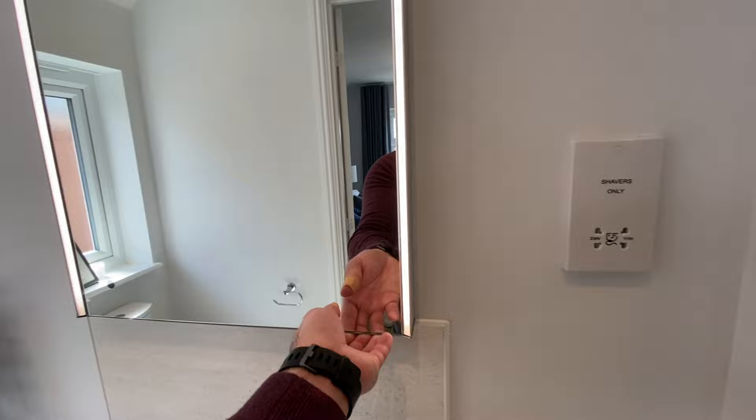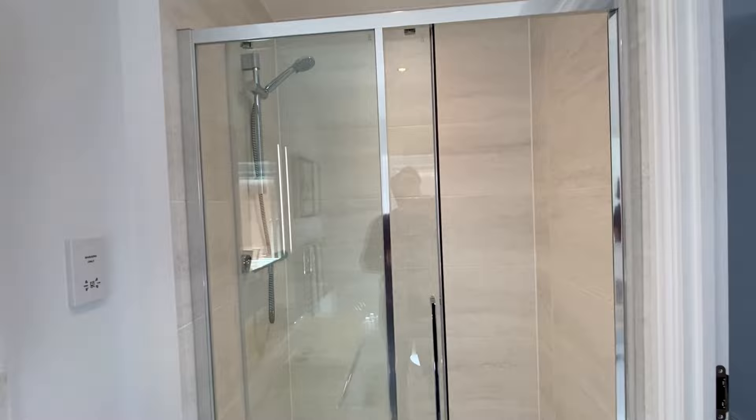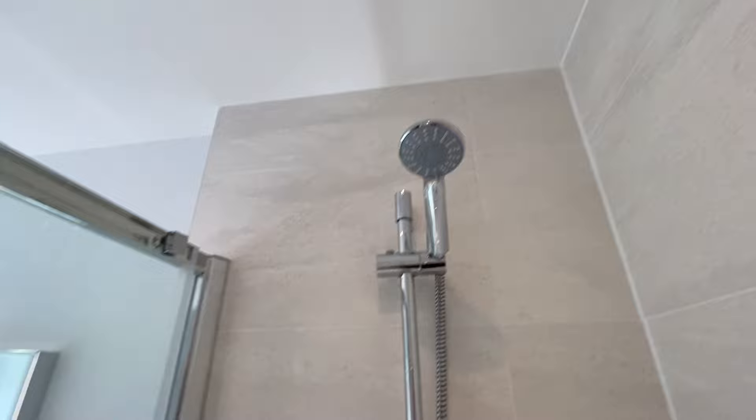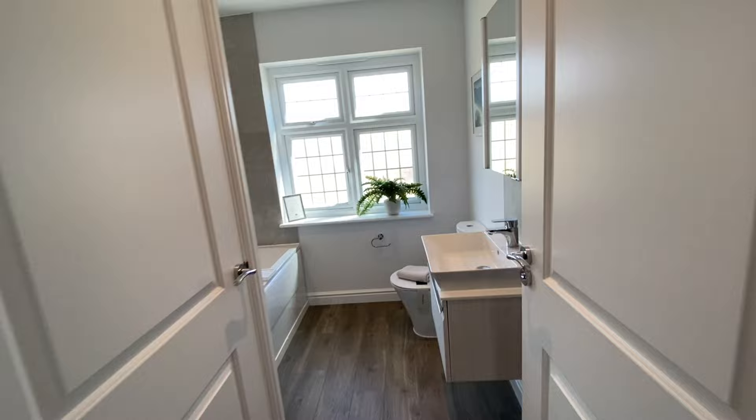The ensuite has a mirrored light panel. Extras: toilet and basin cabinet £565, mirror £340, floor tiles £520. There's a sliding shower door — I like this one because it's sliding, not the concertina style. It's quite big and spacious inside.